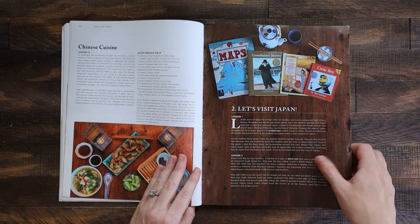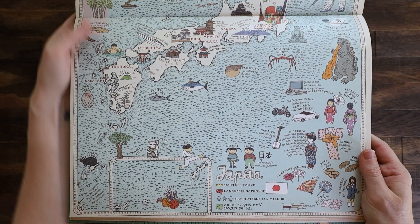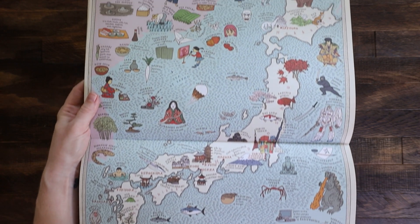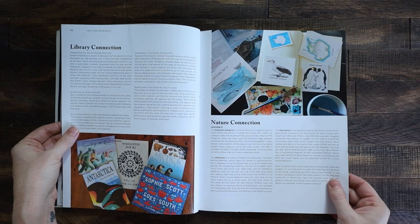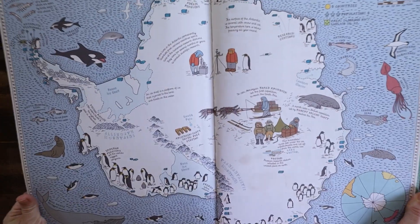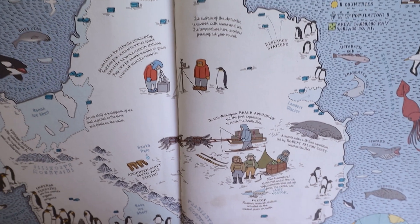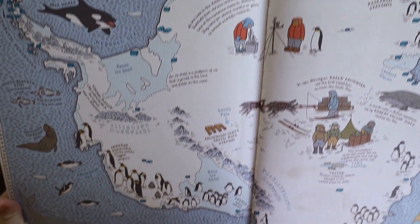We also did Japan, which fit perfectly because at the time we had been talking about origami and had an origami book. We did Antarctica, which was really cool — learning about Shackleton and his adventures down there. We even made the Shackleton bread, which is the recipe in the curriculum, and the kids loved that.